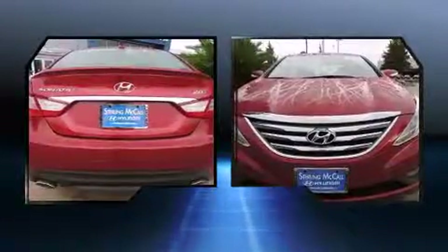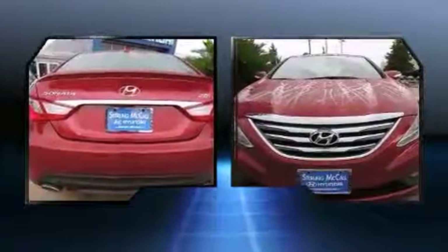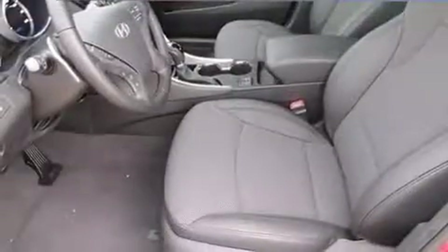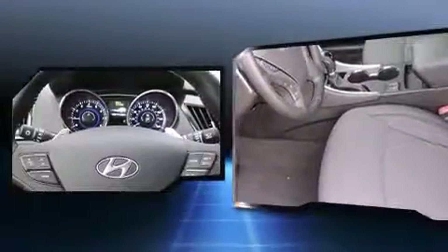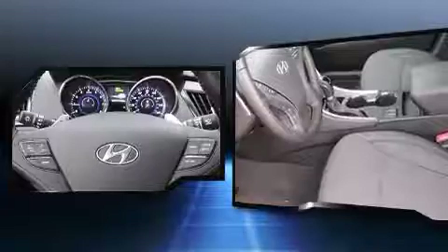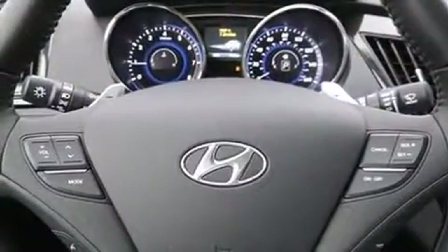Under the hood, you'll find a four-cylinder engine with more than 200 horsepower, providing a smooth and predictable driving experience. Well-tuned suspension and stability control deliver a spirited yet composed ride and drive. A turbocharger is also included as an economical means of increasing performance.